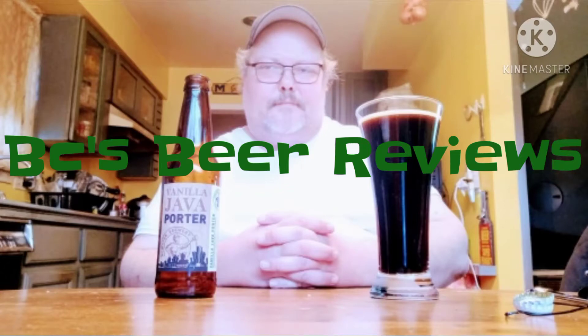Regardless if it's in a bottle or a can, I'm going to be reviewing a beer today. It's time for another episode of BC's Beer Review.